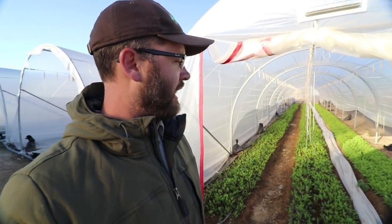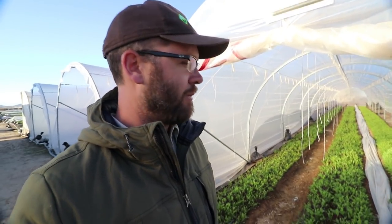Hey guys, I'm here at Steadfast Farm in Queen Creek, Arizona. This is day two of our five-day workshop. You'll see this video a little later than it was recorded, and it's the morning before we're starting the day. I just wanted to show you guys some of Eric's caterpillar tunnels, which I think are really cool. There's a lot of very cool infrastructure on this farm.